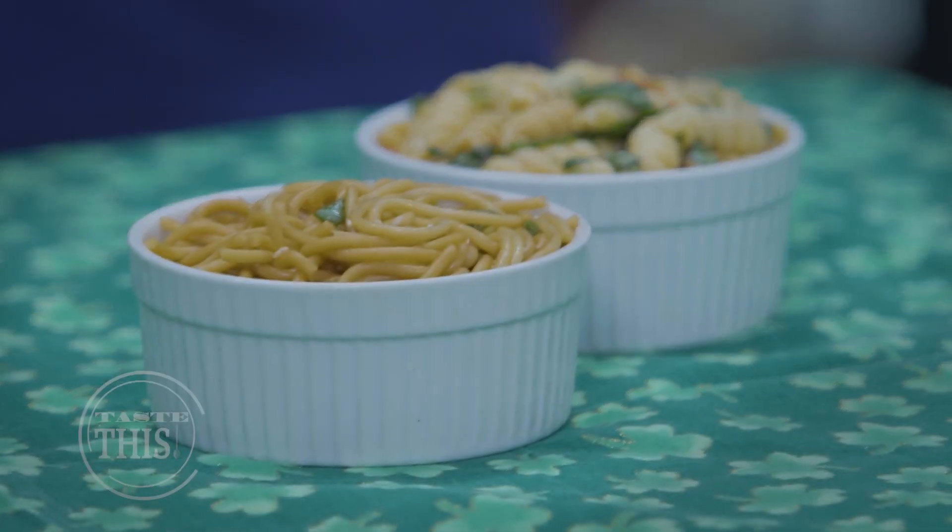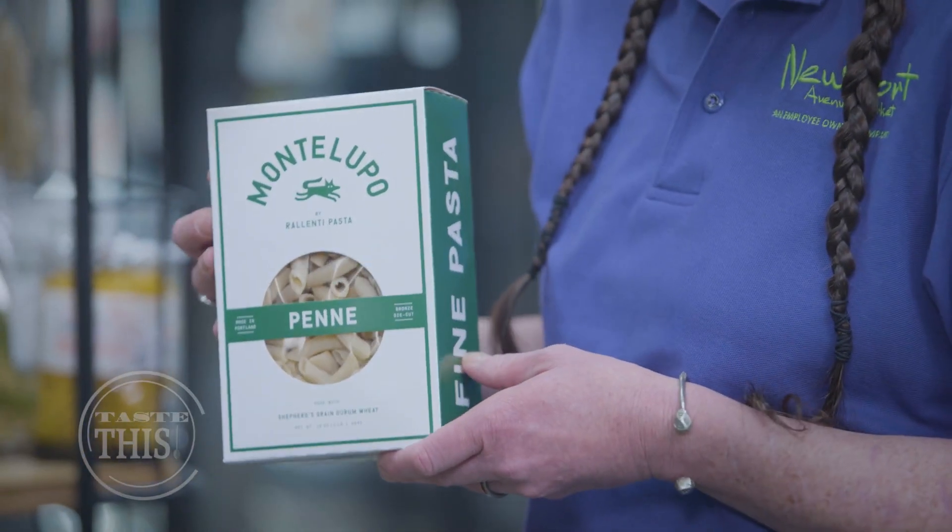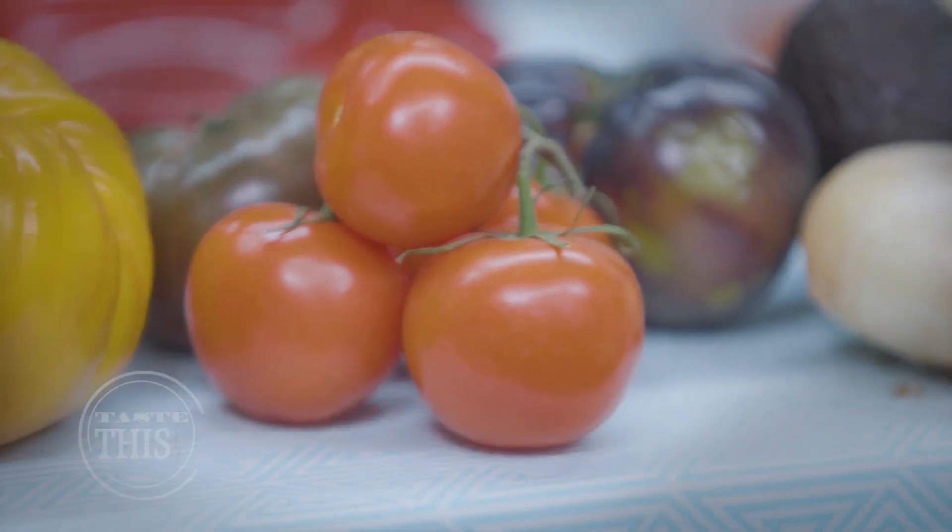You can throw just about anything you want into a pasta salad. It's fun to mix up different noodle types and additions such as vegetables, nuts, oils, and cheeses and dressings.